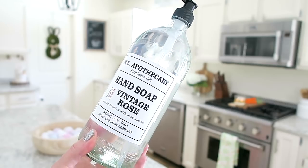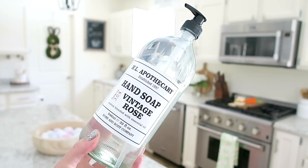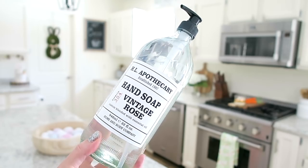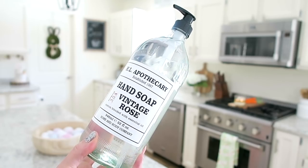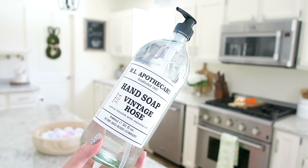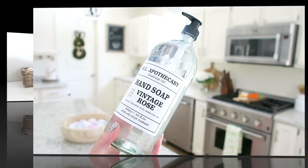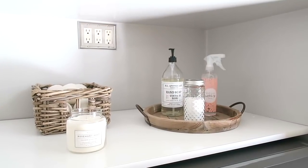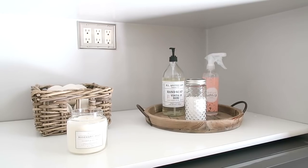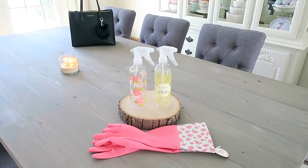I also picked up one more soap, this one from Home Goods. I absolutely love these soaps — this one is in the scent 'Vintage Rose.' I also have the lemon scent in my kitchen and it smells amazing. A nice thing about these soaps is they come in a glass bottle, so once you're done you can repurpose it. I'm actually using mine in my laundry room with laundry soap — nice and easy to pump out.